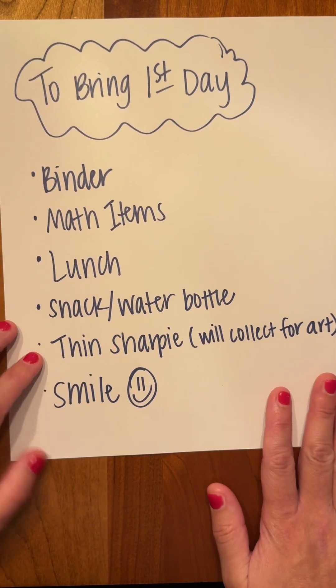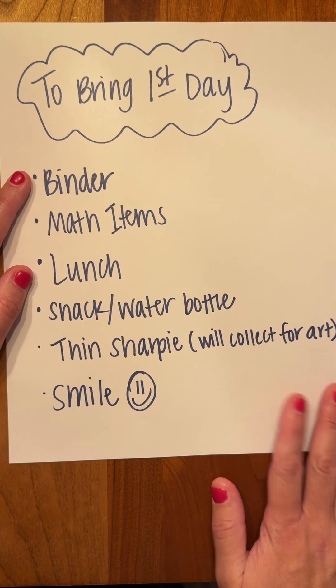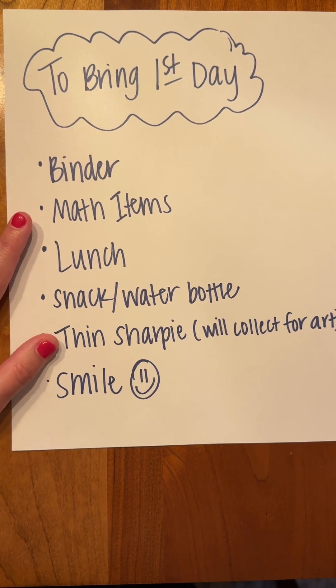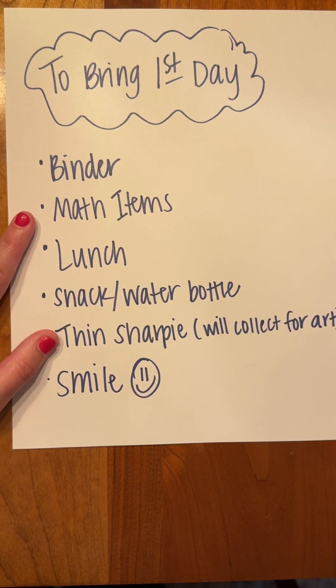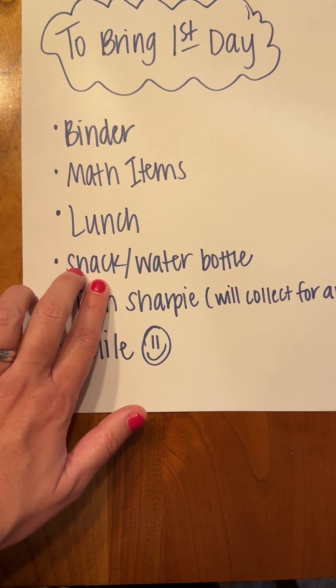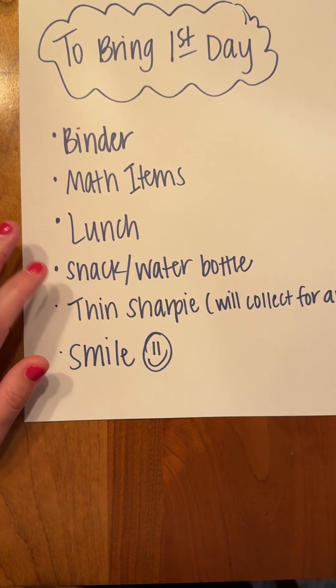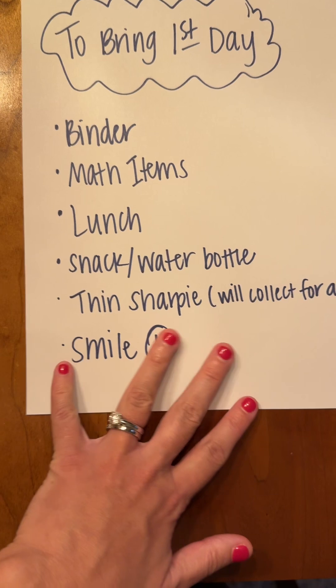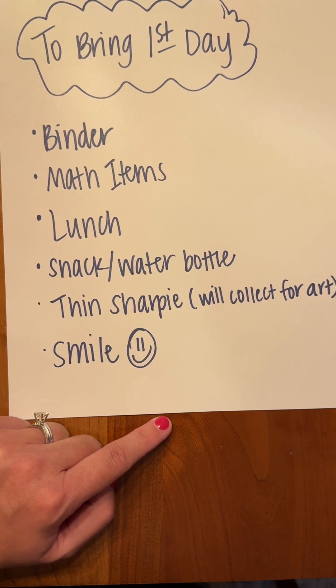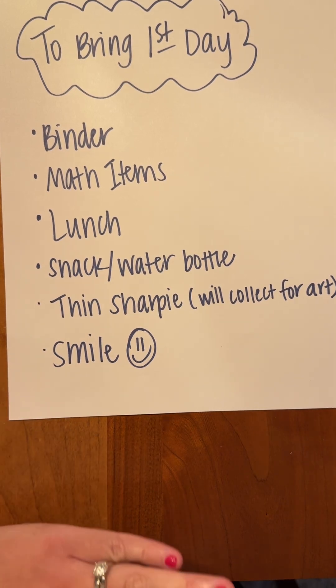That brings us to what you should bring on the very first day. Please bring your binder that you just set up with all those items in it. If the math teacher mentioned anything you might need, go ahead and bring that too. Bring a lunch — if you purchased it from TKA, lunch starts on Tuesday so no worries, but if you're bringing your own, make sure you have it. Bring a non-messy snack and a water bottle that doesn't leak. Bring that thin Sharpie for art. And bring a smile, because we are so excited and cannot wait to meet you and have a really fun first day. If you have any questions, shoot me an email — otherwise I will see you tomorrow!